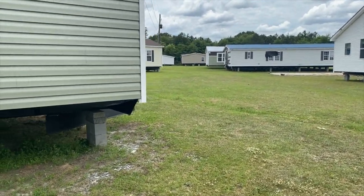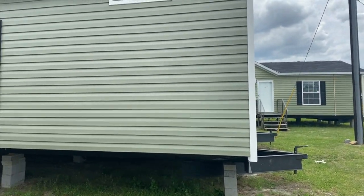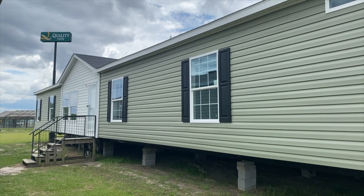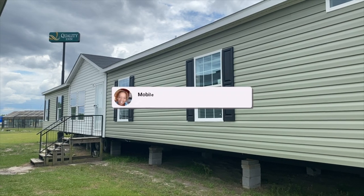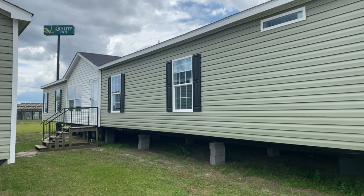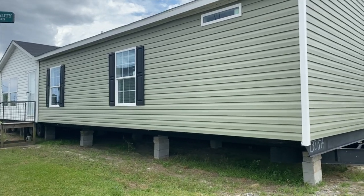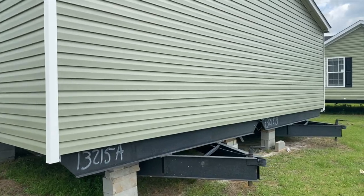Hey family, it's the Mobile Home Diva. And in today's video we are going to be touring this huge, huge five-bedroom three-bath Scott Built Legend. Now it's kind of in here sideways, so I'm not really able to give you a full-on view of the home. But let's see what the back looks like.